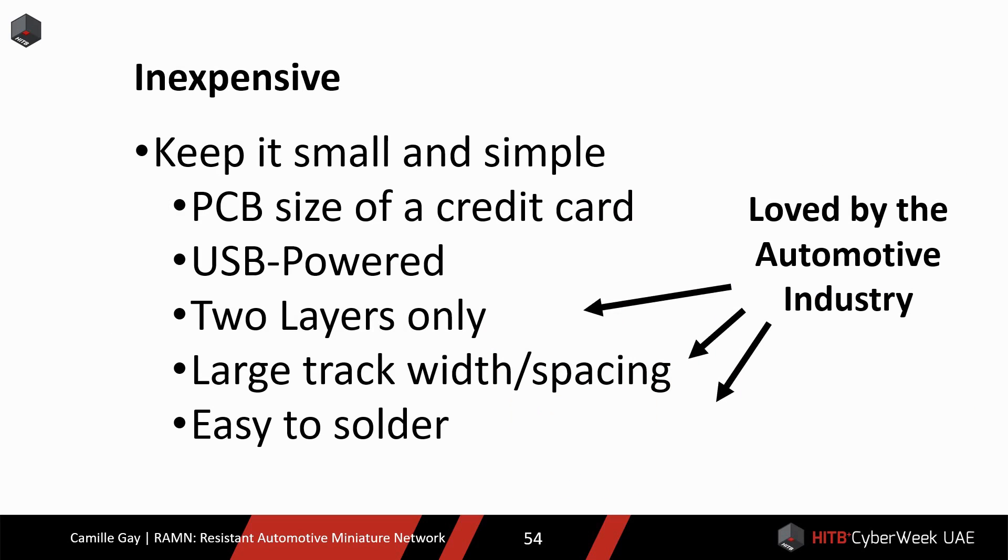Keeping the board small and simple was the first constraint I set: size of a credit card, powered over USB. I also added constraints of having only two layers with large track spacing. If you're not familiar with PCB manufacturing, those are factors that have an impact on how easy it is to fabricate the PCB, and therefore on the price if you order one. I added the constraint of only using easy-to-solder components because I wanted to make sure the board could be assembled by beginners in electronics. You should also know that those constraints are very common in the automotive industry — not so much for cost, but for reliability and safety reasons. PCBs like these are easier to inspect visually and are known to be more reliable.